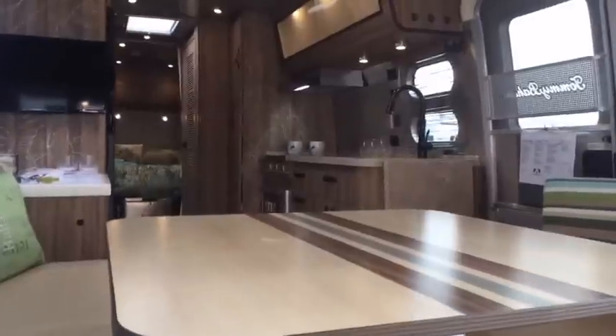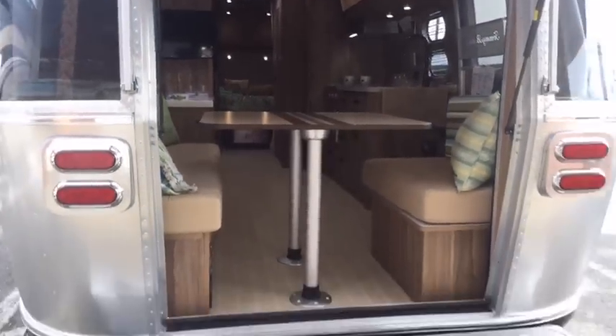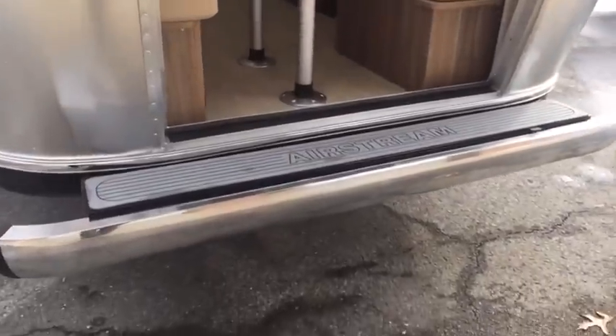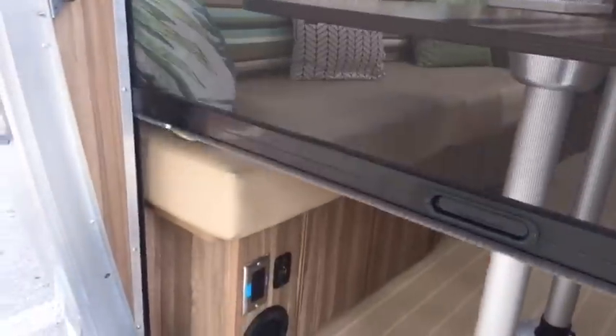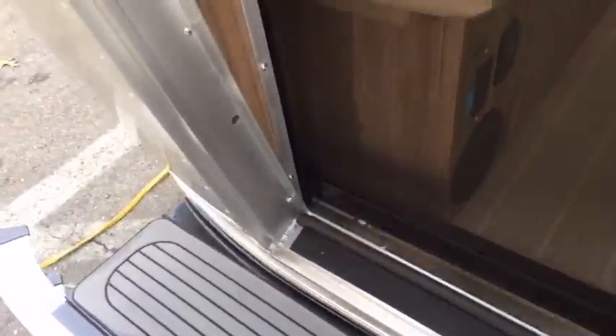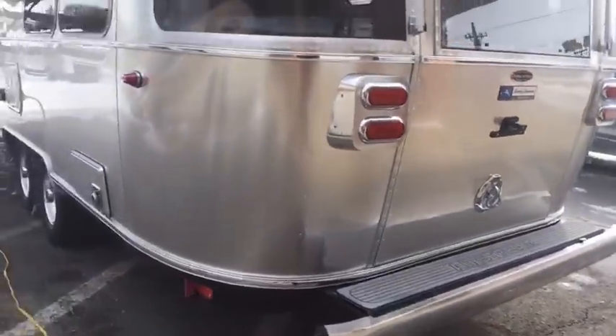It has the rear hatch. Airstream reserves this hatch strictly for the use of special edition trailers. So this is a special edition, not a limited edition like the Pendleton was last year. But you can enter and exit if you wish through the rear hatch. There's a screen that pulls down. Look at the awning material — this is some braille material with the design in it.